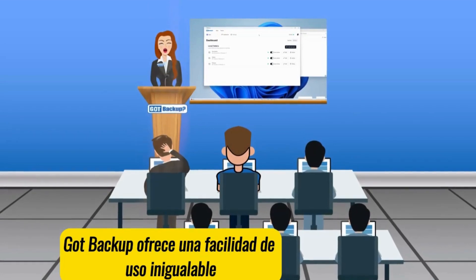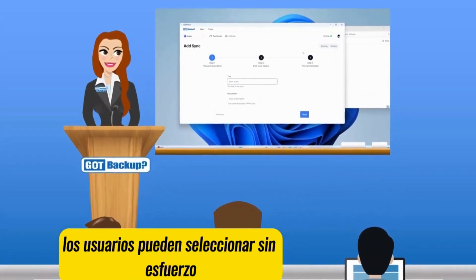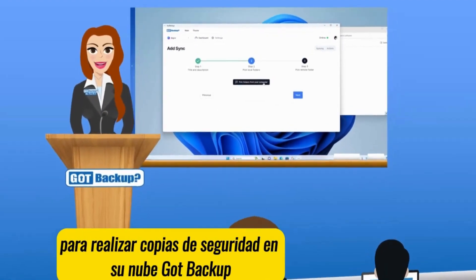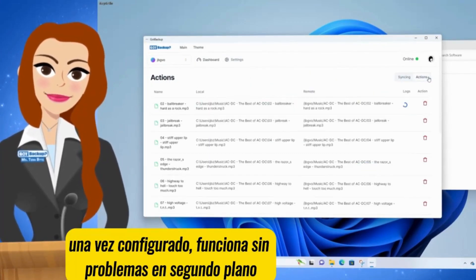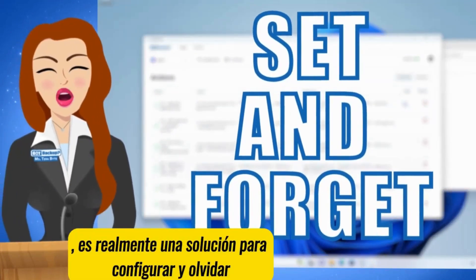GoP Backup offers unparalleled ease of use. With our simple three-step setup process, users can effortlessly select which specific folders on their device to backup to their GoP Backup cloud with just one configuration. Once set up, it operates seamlessly in the background, requiring no further attention. It's truly a set-and-forget solution.